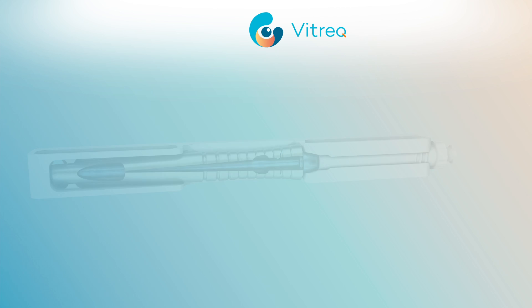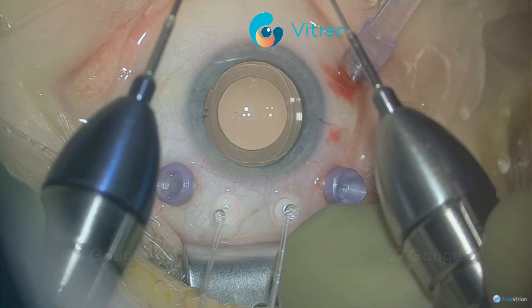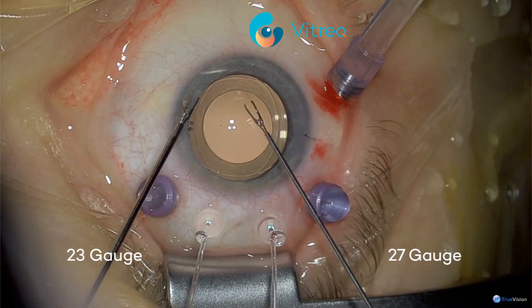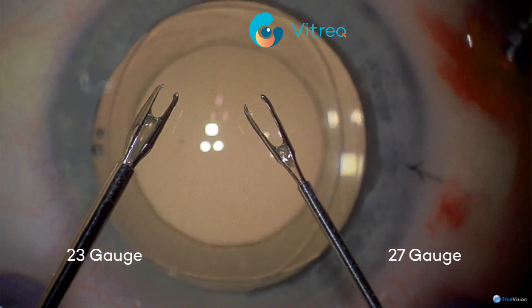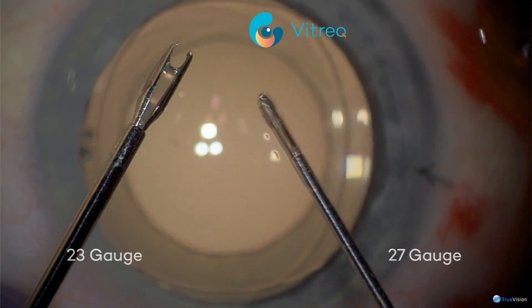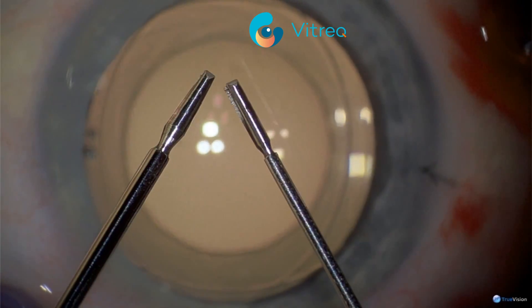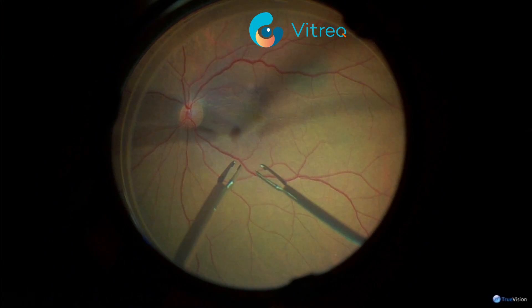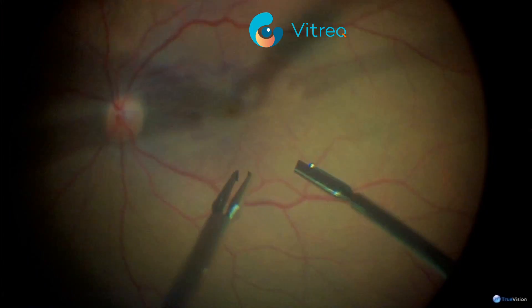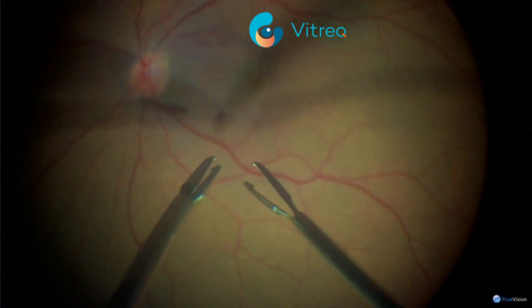Let's look at the surgical use of the instrument — we are now going into the operation room. In the surgeon's left hand is the VITREC 23-gauge Eckart forceps, and in his right, the 27-gauge version. As you can see, the tip dimensions are the same, except for the shaft diameter. Here is the intraocular view of the 23- and 27-gauge Eckart forceps — no difference can be seen between the gauges.